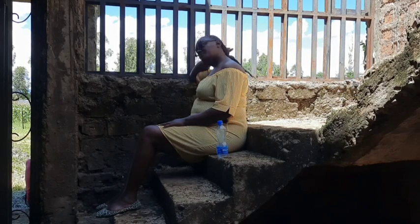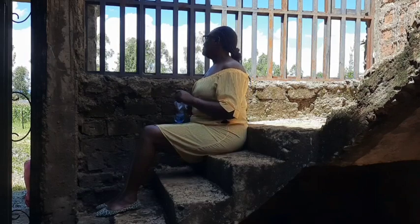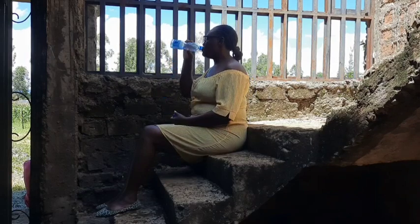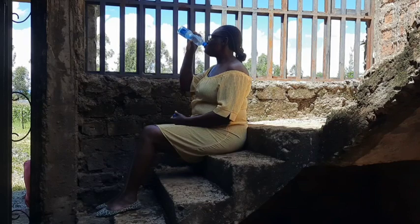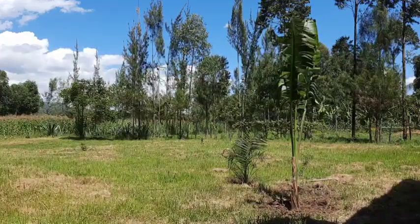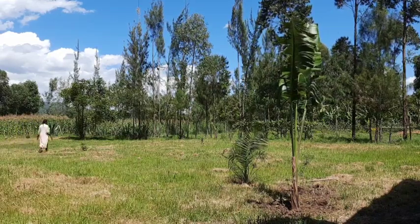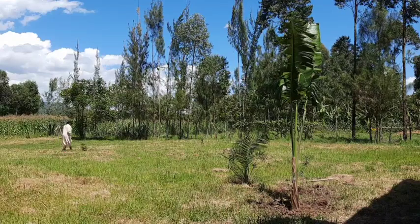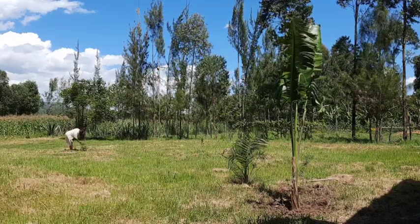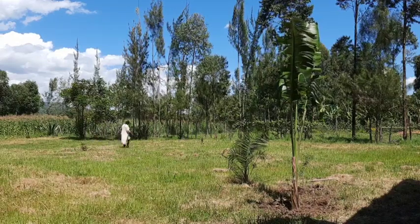It's crazy investing in something you want so bad, then things happen and you can't complete it and live your dream. But I trust it's going to work someday. For now, I want to begin working on the lower part of the house — the lower story — complete it and just move in the way it is. The rest will be completed slowly by slowly.